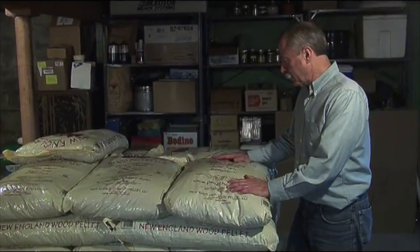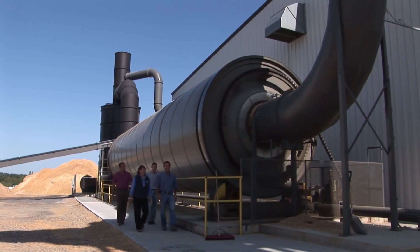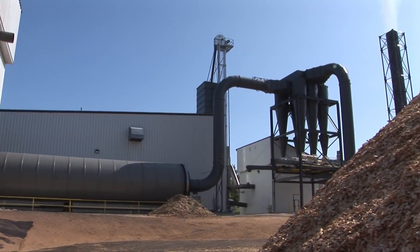Some companies are better than others in this regard. Some wood pellets come specifically from lumber industries — they use the extra sawdust that would otherwise go to waste, then compact, compress, clean, and dry it into these little pellets.